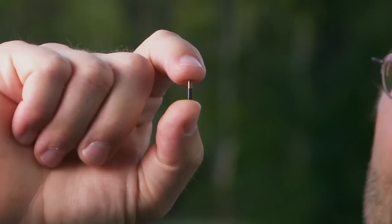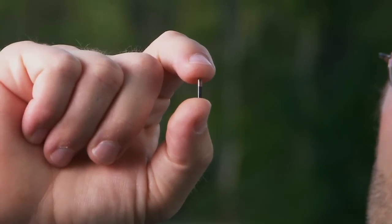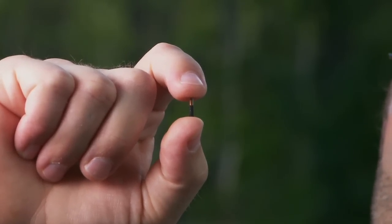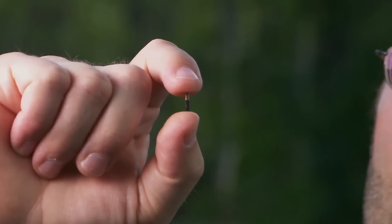This little tag right here is a PIT tag — a passive integrated transponder. RFID stands for Radio Frequency Identification, and this is what allows us to track the feeding behavior of birds in an unprecedented way.